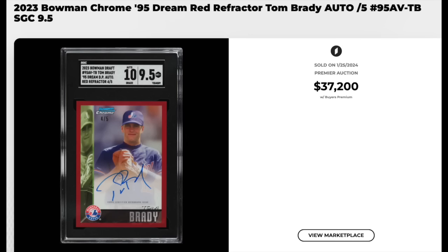This is a baseball card — 2023 Bowman Chrome 95 Dream, Red Refractor, Tom Brady Auto. Serial numbered out of five. Apparently Brady was briefly with the Montreal Expos minor league organization, never had a card. I believe this card's photoshopped. Serial numbered out of five, it goes for $37,200. Tom Brady's first baseball card here in an SGC 9.5 holder with a 10 for the auto.